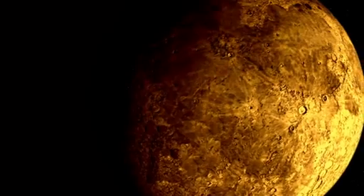Astronomers have just begun imaging planets around other stars. The technique isn't very advanced yet, and it can't see any planets as small as those in our own solar system.